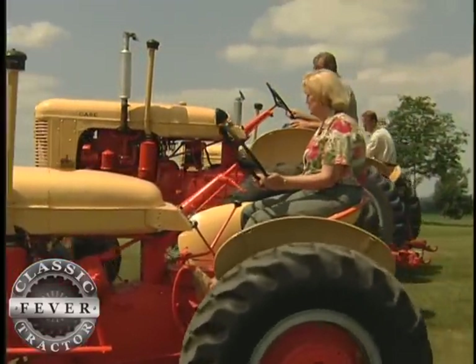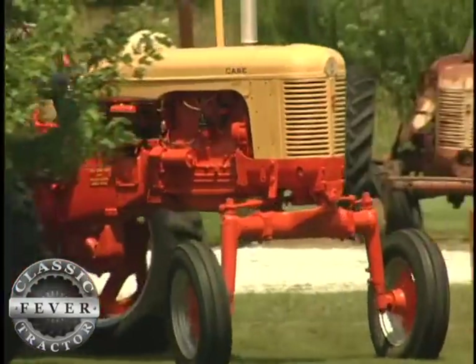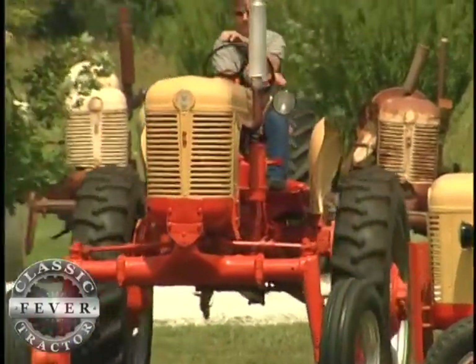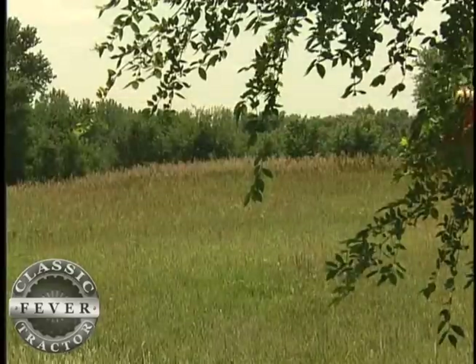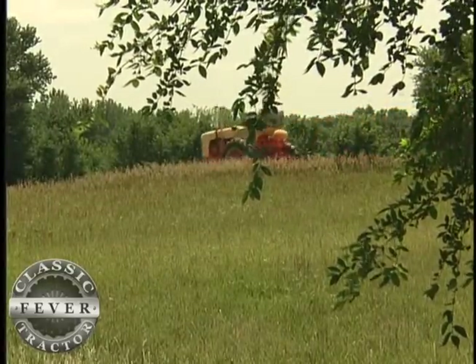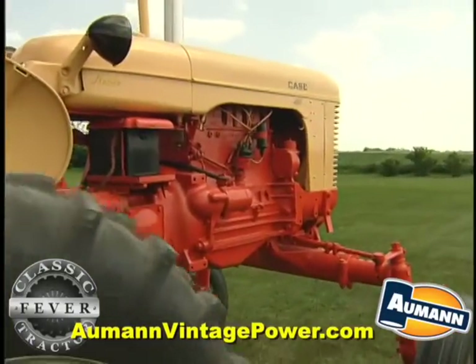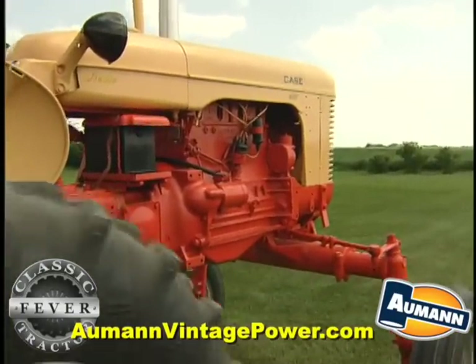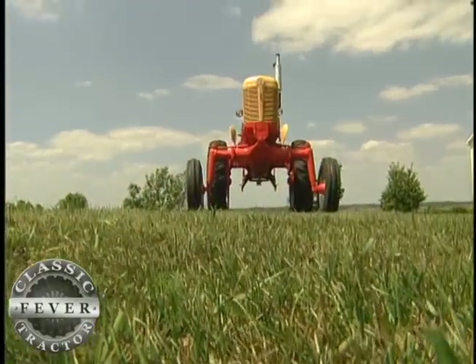Neil himself loses all track of time when he's out with his tractors. I'd be afraid to keep track of the hours. You work after supper — it's one of those things that you gravitate toward it. I don't plan on going working on a tractor; I end up out in the shop and pretty soon I've got four or five hours in it. Well, I'm proud of Neil. I know it's something that he enjoys doing. He spends a lot of time at it and at the same time he gets a lot done in a little bit of time. Breathing new life into the old iron — that's the moment you live for, when you hit the starter and it starts and runs reasonably well.